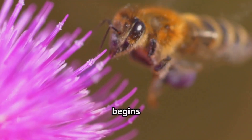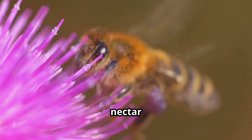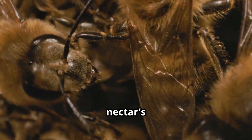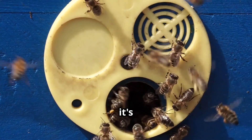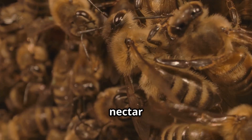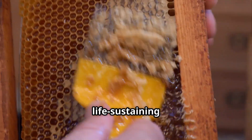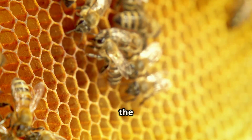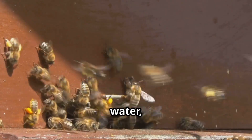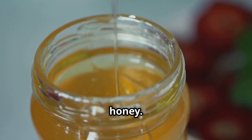The process begins when a honeybee collects nectar from a flower. Inside the bee, enzymes break down the nectar's sugars, transforming it as it's passed from bee to bee. This communal effort turns fleeting nectar into a stable, life-sustaining food. The bees deposit the transformed nectar into honeycomb cells, then fan their wings to evaporate excess water, thickening the liquid into honey.